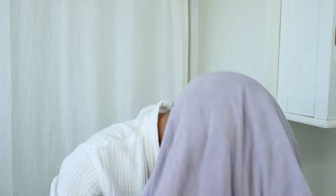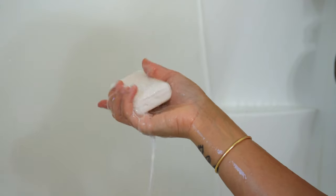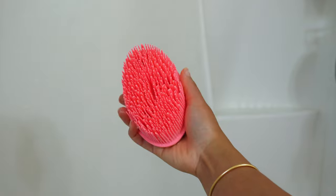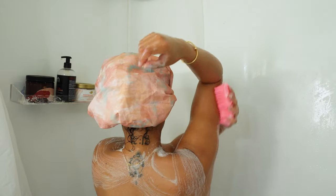I currently have a hydration mask in my hair, so we're going to put that in a shower cap and start on my body. To start my cleansing routine I'm using a plant-based bar cleanser and a silicone loofah. I switched over to a silicone loofah because the fishnet ones hold in a lot of bacteria, so this is way more hygienic.